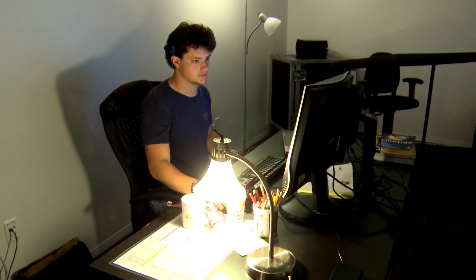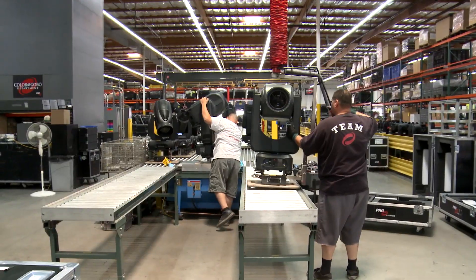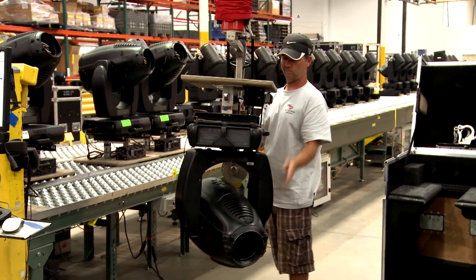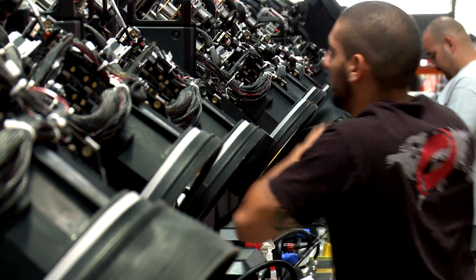We've more than doubled our ESP, Vectorworks, and CAD room to support your design and your project. We've relocated the moving light table into our new building so that we can have direct access to both inbound doors, run the lights down the table, do the service work, and then right back out to the prep area.